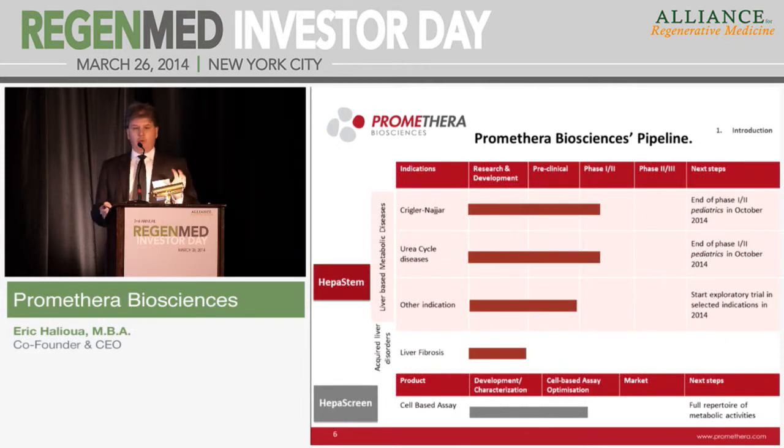The pipeline: today we are in pediatric indications for Crigler-Najjar and urea cycle disease. The six-month follow-up will close in April and we should have full results in June this year. We are working on other indications including different types of hemophilia, because we have seen that our cells can produce some coagulation factors in vitro. We also have liver fibrosis — the step before liver cirrhosis — where in vitro and animal studies have generated very interesting results showing inhibition of fibrosis mechanisms through these stem cells, opening the door to, of course, a bigger market.